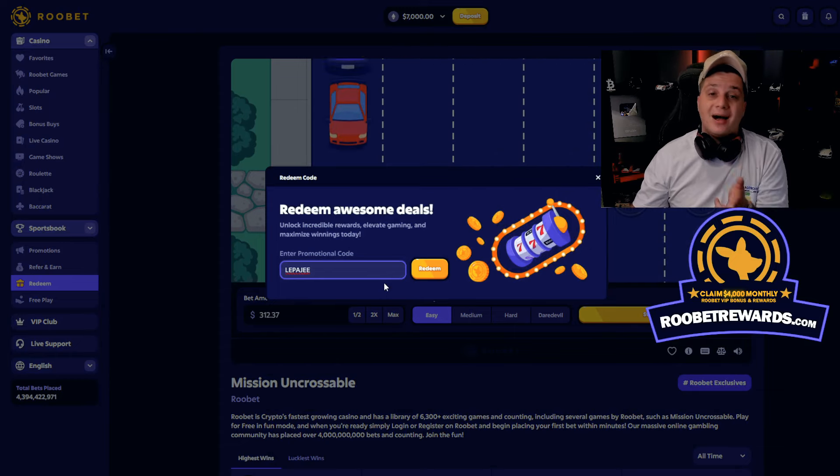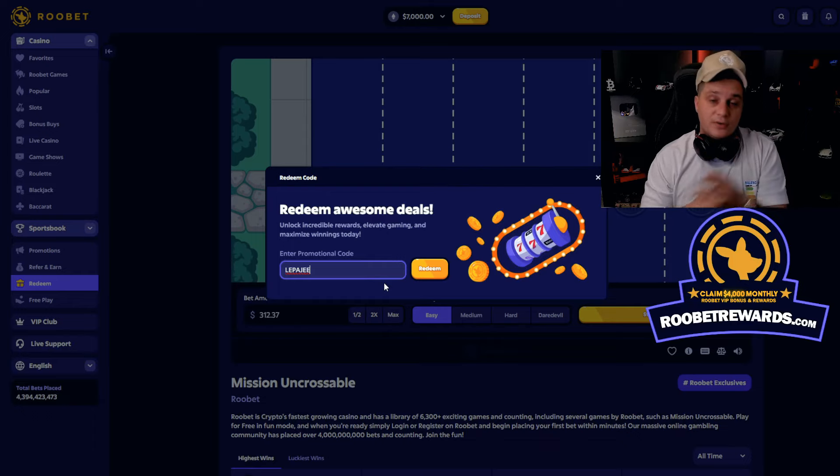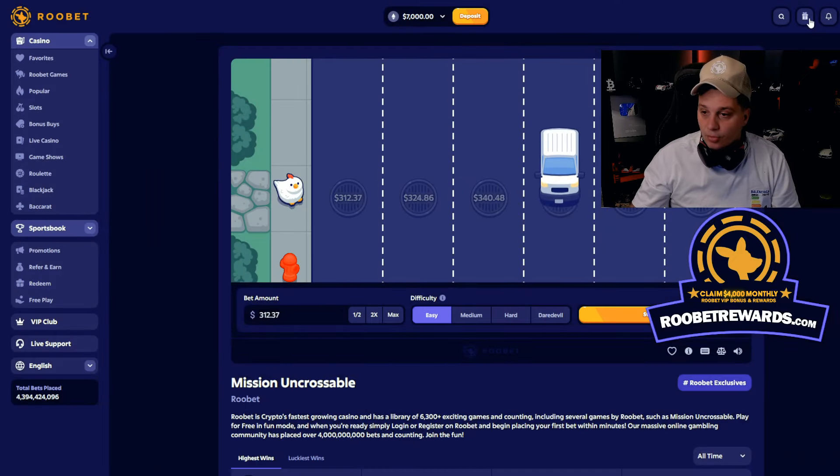You need to do it within the first 24 hours after making your Roobet account, otherwise you cannot claim a bonus. You need to make a brand new account and within the first 24 hours enter promo code LEPAJI in the redeem code box, as you can see right there. Yeah, claim the bonus — all the bonuses you can see here.